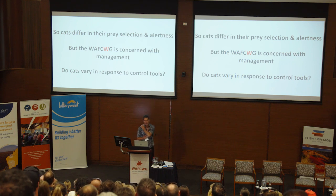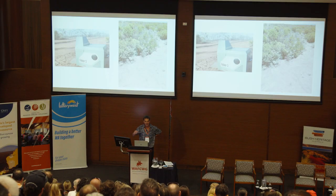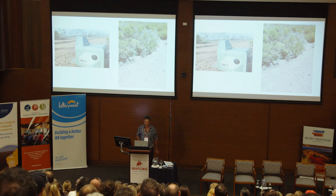Cats differ in their prey selection and their alertness. This working group is obviously concerned with management, and I'm posing the question: do cats vary in response to control tools? One tool I'd like to talk about is the Felixer. Sometimes Felixers are deployed against a fence in a recently burnt area to remove incoming cats, which means the Felixer has to be out in the open and really obvious. In other occasions, you can hide them in bushes and have them much more concealed.